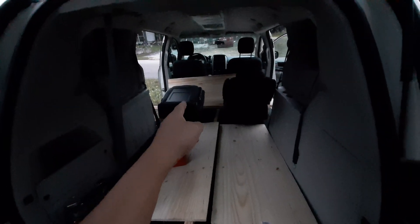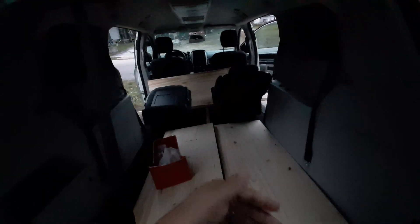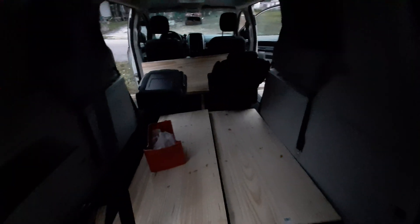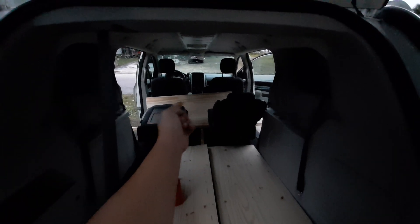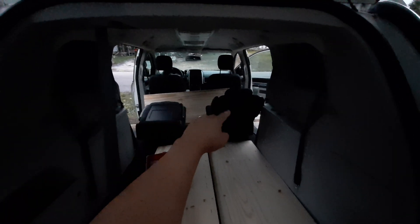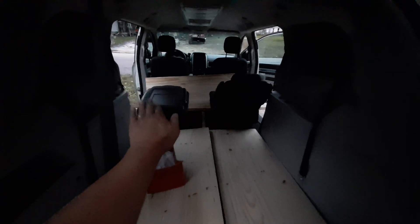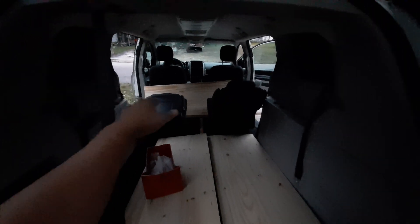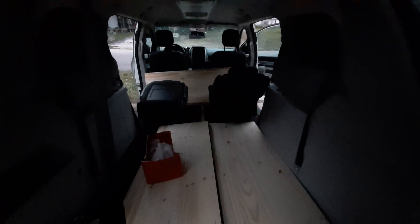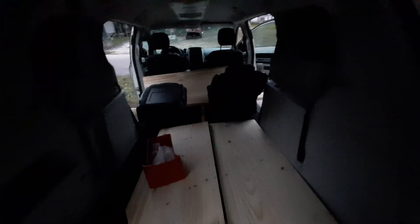I'm still trying to figure out how to deal with the folded seats. You could conceivably design it so the seats fold all the way down, but I want to make it so I can remove a board that goes across those two seats. You can see it's not perfectly flat — it's angled — so I have to figure out how to handle that, but I'll have a board going across so the bed is actually somewhat long.